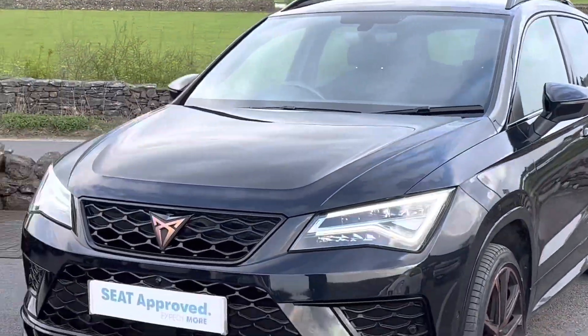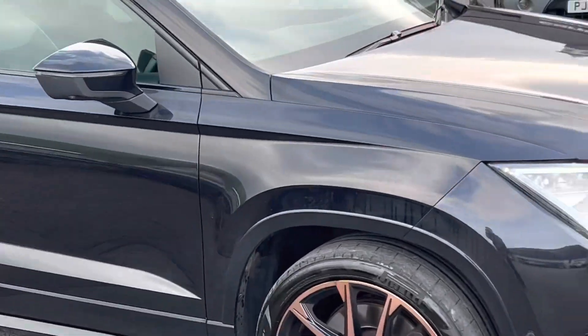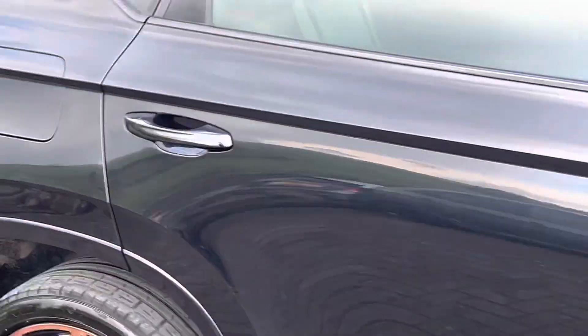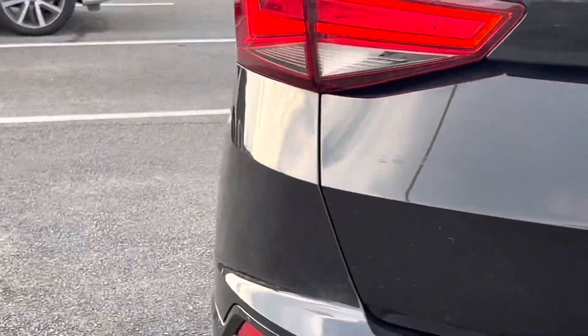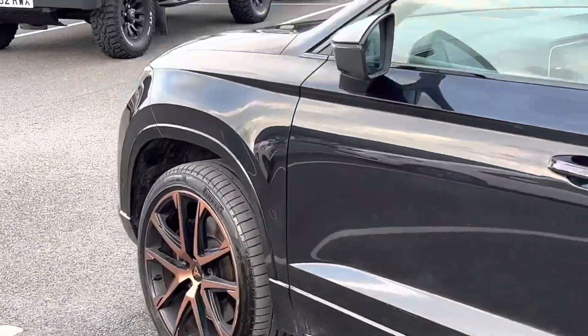Hello everyone, today I'm going to be showing you this 2019 — it's a really stunning car. It's got the copper alloy wheels on it, copper accents inside as well, it's a four-wheel drive model. It's absolutely stunning, it's so nice.